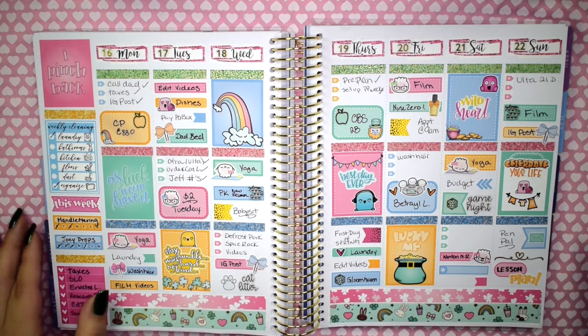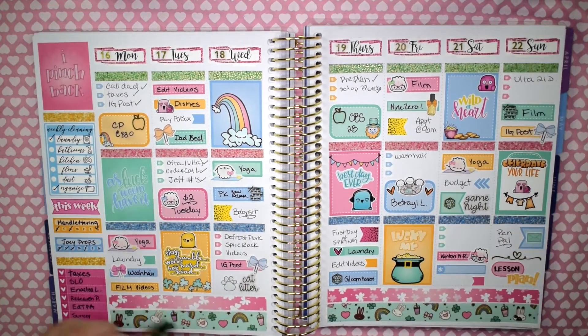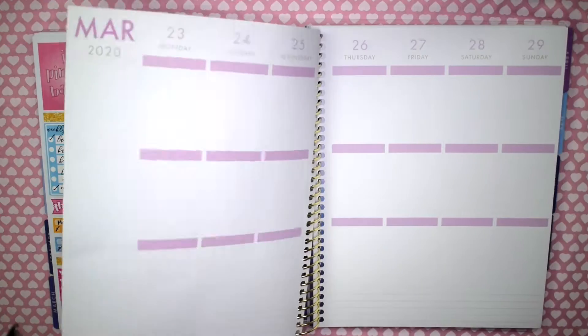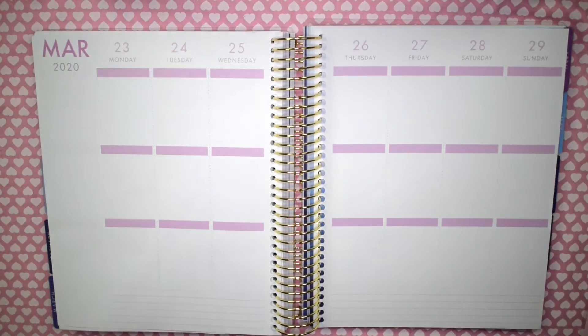Hello everybody and welcome back to my channel. Today's video is going to be a plan with me. Here I am showing you guys my St. Patty's Day spread, which was last week, but this week we are planning the 23rd through the 29th.